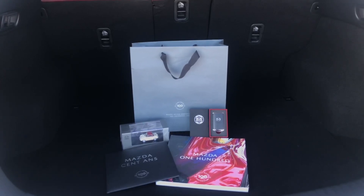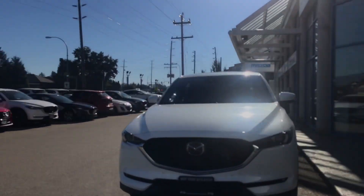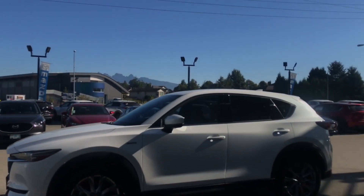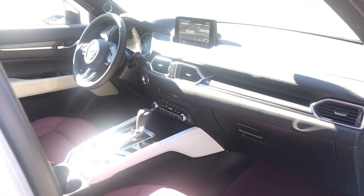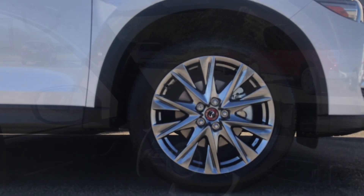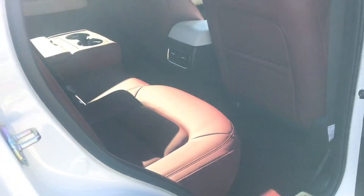With the purchase of a 100th anniversary edition CX-5, you get this swag bag. Unique center wheel caps with the 100th anniversary logo. With the beautiful red leather interior, it distinguishes the 100th anniversary CX-5.